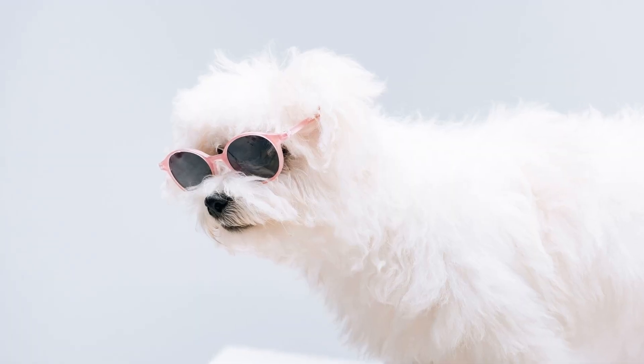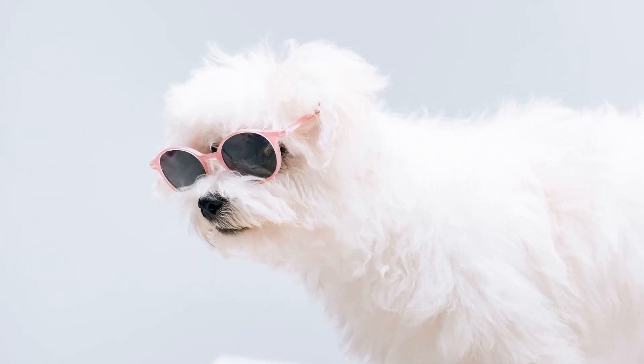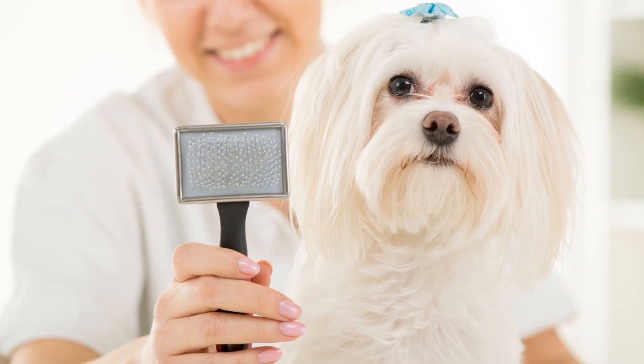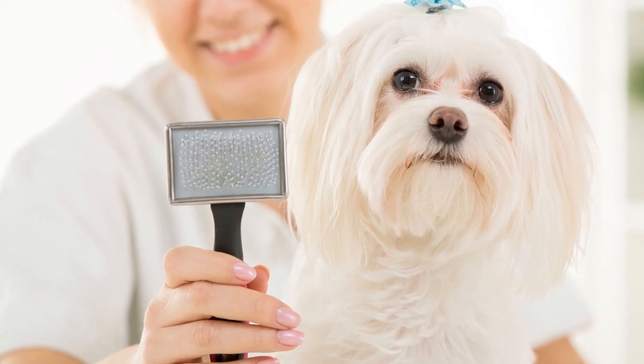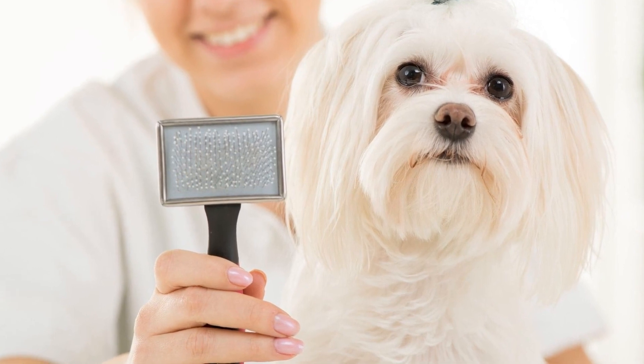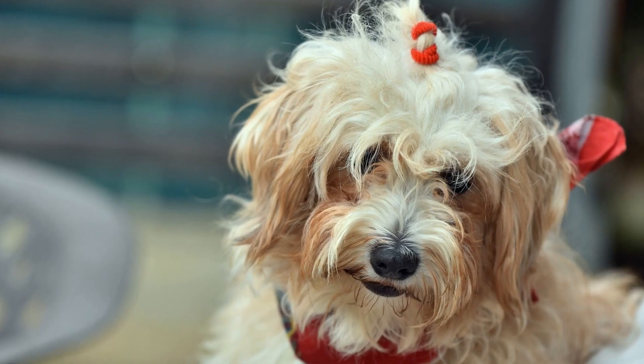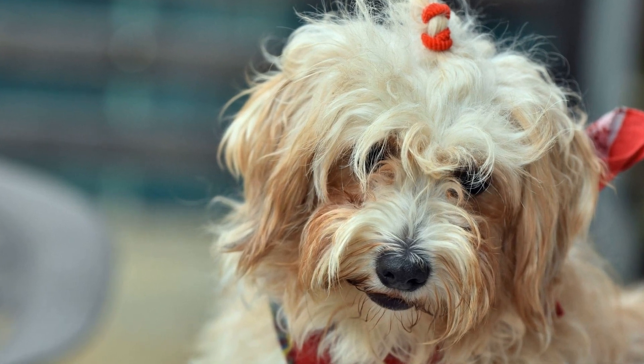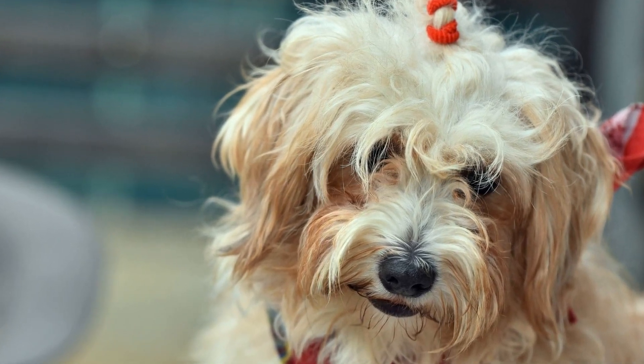Lastly, be aware of any specific dietary restrictions or allergies that your Havanese may have. Some dogs may be intolerant to certain ingredients such as grains or dairy products. If you notice any adverse reactions or digestive issues after feeding a particular food, consult your veterinarian for advice.